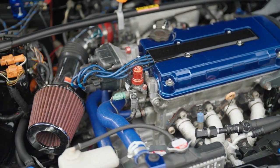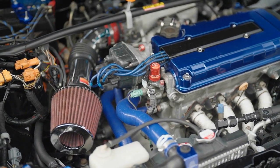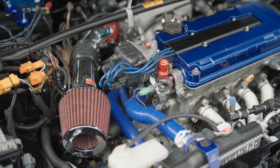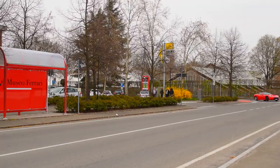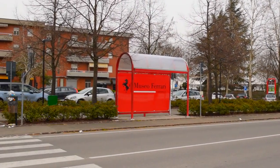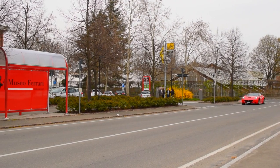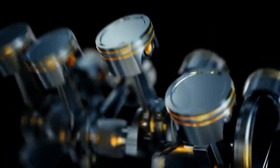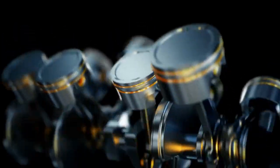Honda RA-168E, 1988. The Honda RA-168E V6 engine, used by McLaren in the 1988 season, is widely regarded as one of the most dominant and powerful engines in F1 history. It powered the McLaren MP4 driven by the legendary Ayrton Senna and Alain Prost. The engine produced around 1,350 horsepower in qualifying trim, thanks to its advanced twin-turbo configuration and revolutionary pneumatic valve system.